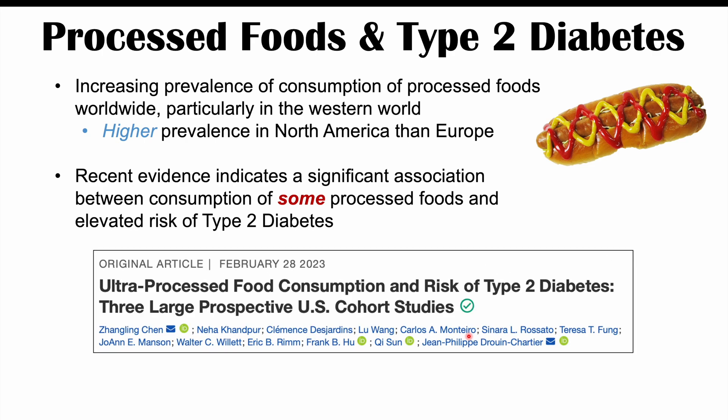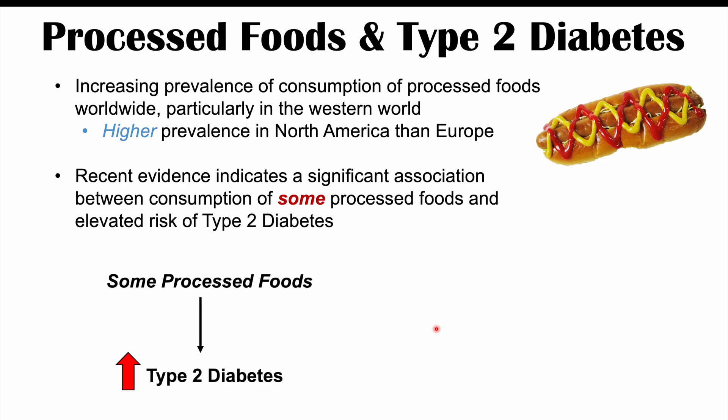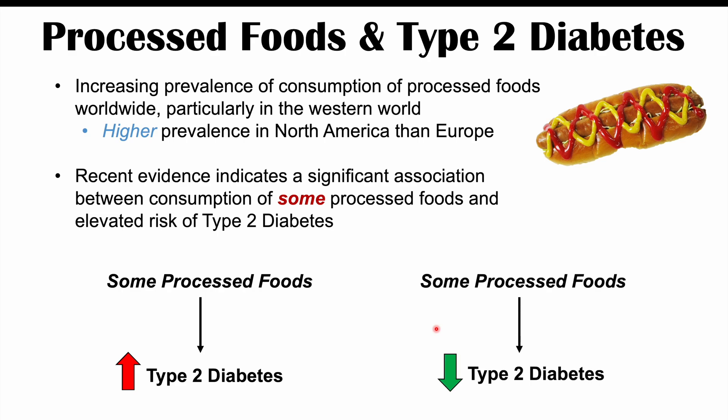The evidence we're going to talk about in this lesson comes from an article entitled 'Ultra Processed Food Consumption and Risk of Type 2 Diabetes: Three Large Prospective U.S. Cohort Studies,' published in February 2023. We'll discuss processed foods that increase the risk of type 2 diabetes, but also some that decrease the risk, and explain why as we go through the lesson.